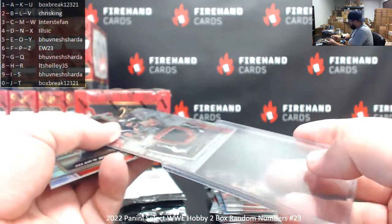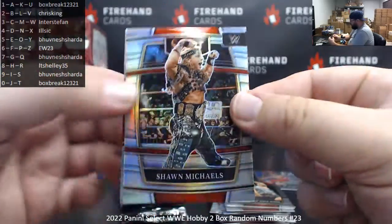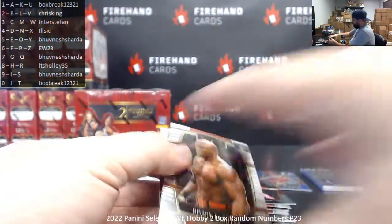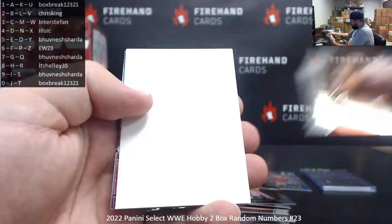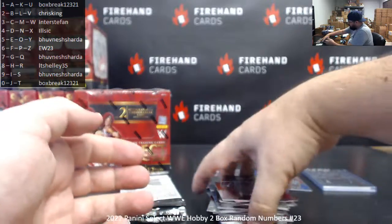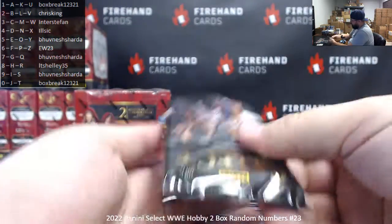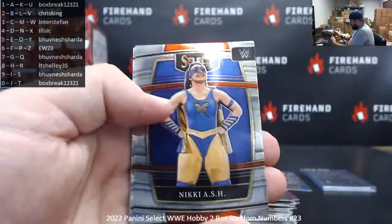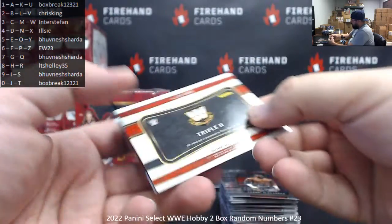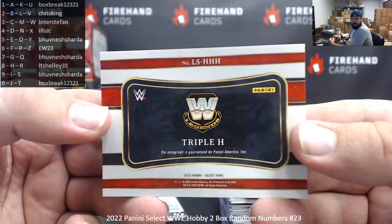I forgot to grab more top loaders — I need more 100-pointers for his breaks. Sean Michaels silver, Dolph Ziggler premier level. Bobby Lashley, Triple H, and JC Jane. Tri-Color Dusty Rhodes. Premier level of Edge. Harlan, Von Wagner, Nikki Ash. Shawn Michaels scope, Chad Gable premier level. Cedric Alexander, Rick Boogs. Oh, that's a big one right there — Legendary Signatures, Triple H. The letter H, L.T. Shelley, non-numbered. Congrats.